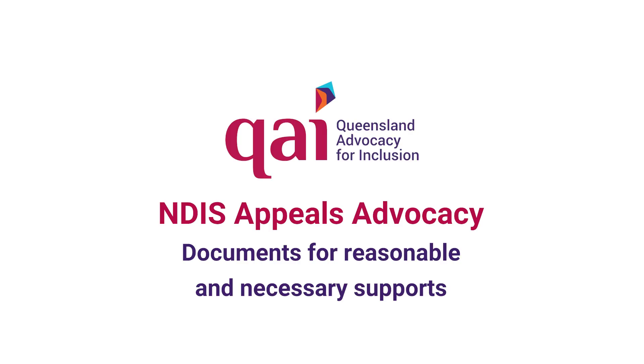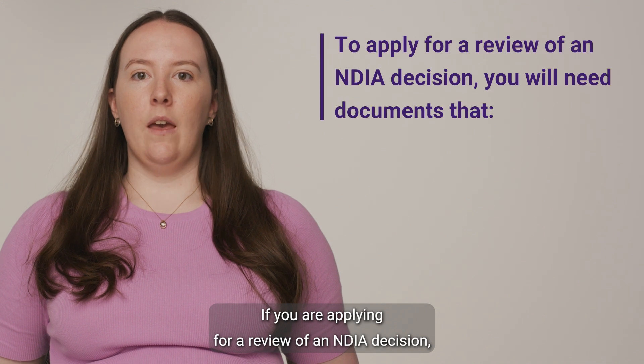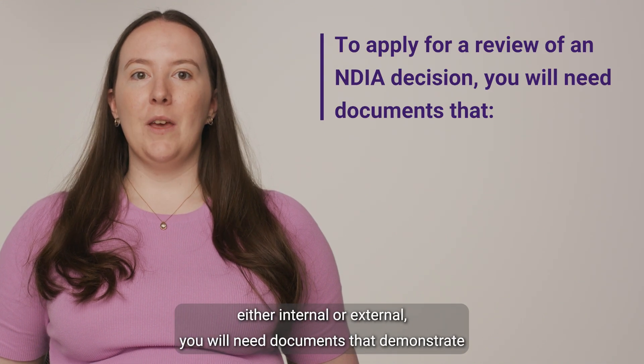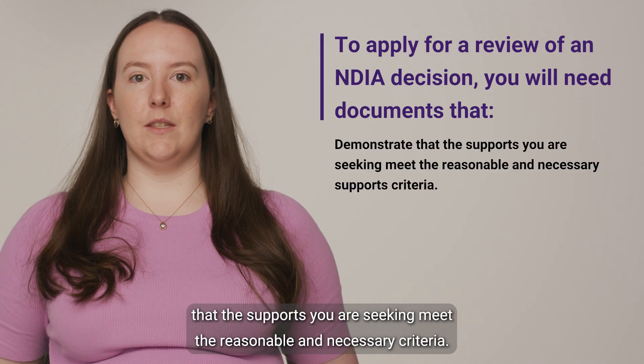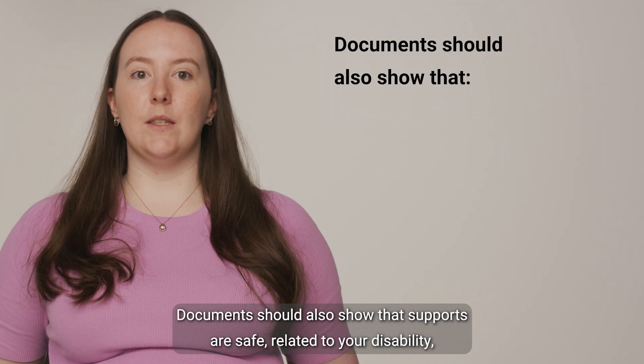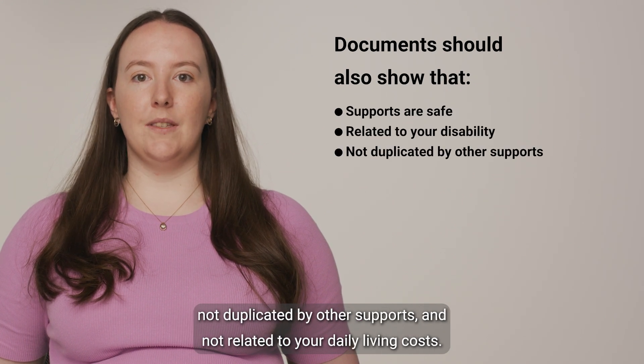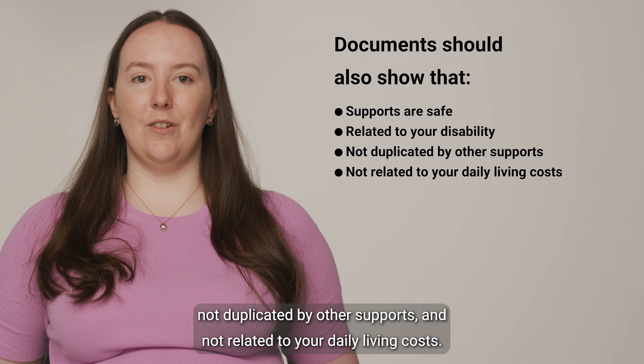Documents for reasonable and necessary supports. If you are applying for a review of an NDIA decision, either internal or external, you will need documents that demonstrate that the supports you are seeking meet the reasonable and necessary criteria. Documents should also show that supports are safe, related to your disability, not duplicated by other supports, and not related to your daily living costs.